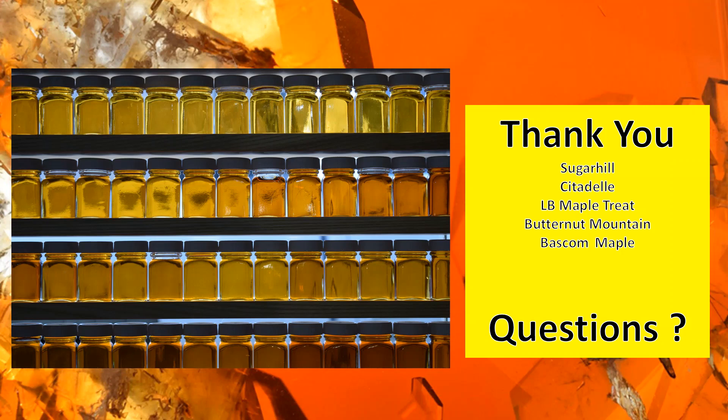If you did have one graded as Grade A rich and it falls into Grade A robust because of color, you label it as the lower grade — amber dark, robust. The presenter apologized if they glazed over that point earlier. If it's either of the two grades, mark it as the lower one.